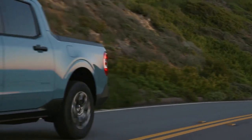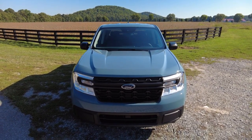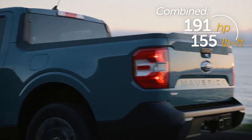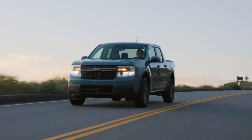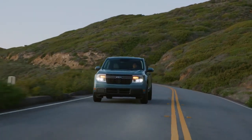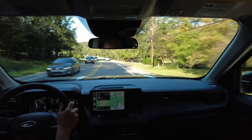The Maverick is the first truck to come standard with a hybrid powertrain. Under the hood is a 2.5-liter Atkinson Cycle four-cylinder engine paired with an electric motor, mated to an e-continuously variable transmission. That powertrain gets you great gas mileage — an estimated 40 miles to the gallon. That's not official yet, but it's quite a ballpark, and about 500 miles for one tank of gas.